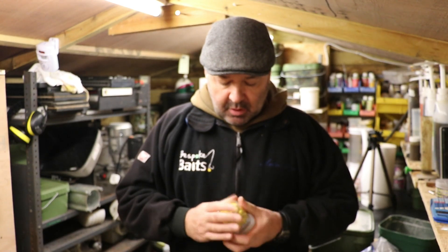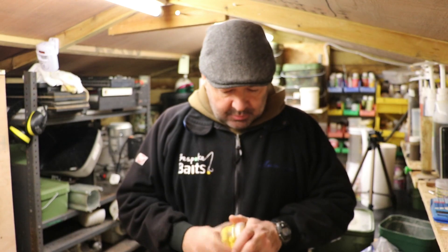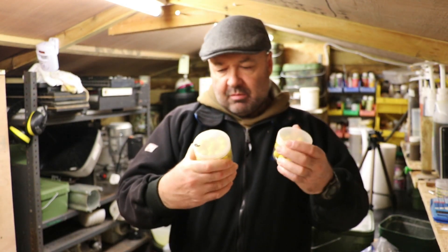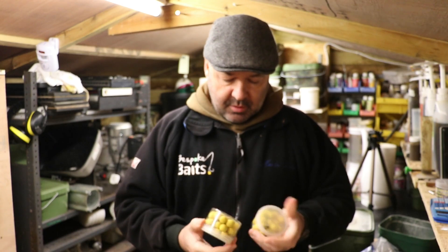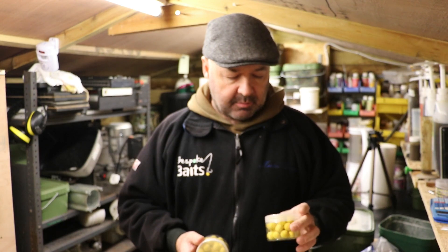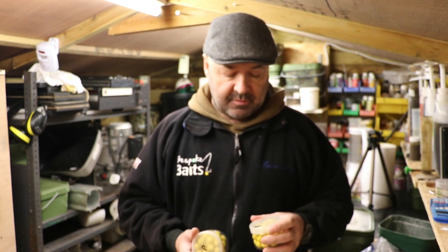Hi everyone and welcome back to the channel. The pop-ups we did last time, the food pop-ups, they're all done and jarred up. We got a total of almost three jars of pop-ups out of that mix - just a one egg mix - so that gives you a bit of an idea of how many bits you're going to get. It also shows you could probably divide it in two and do half as wafters and half as pop-ups.